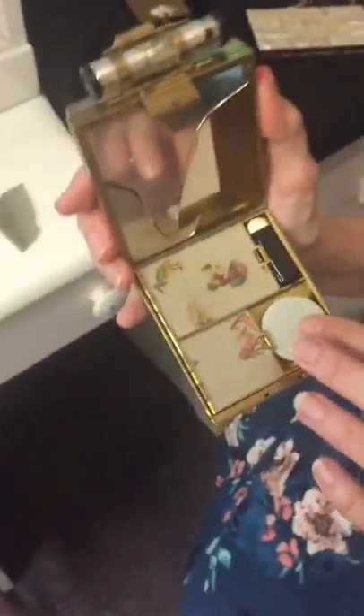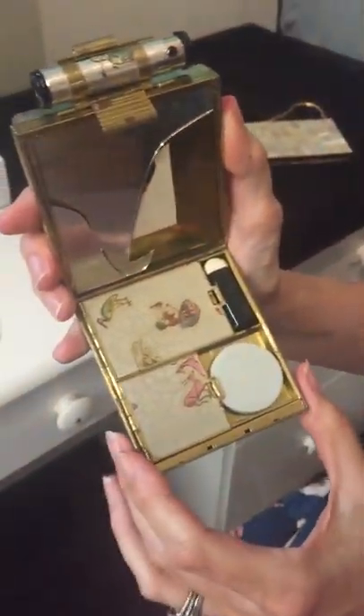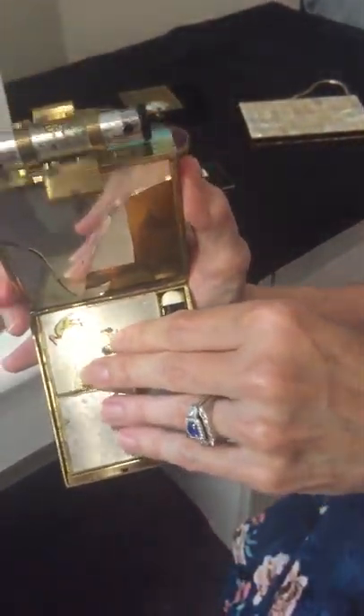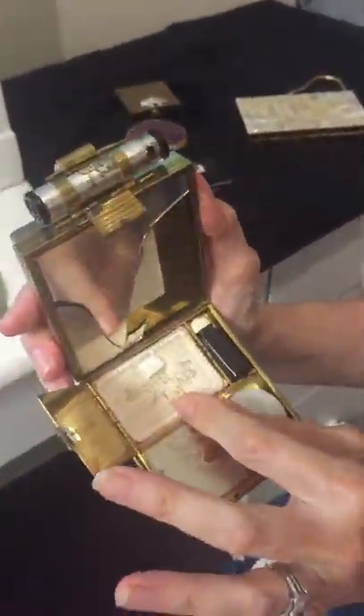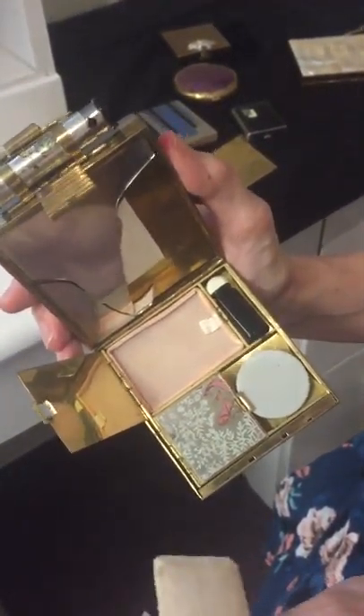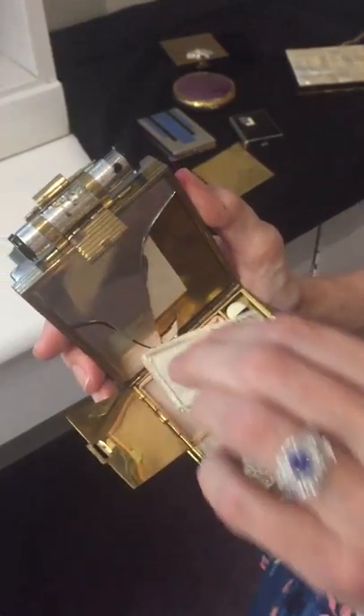This would have been for creams or maybe a cream rouge. Again, a little lipstick holder. And in here there's your powder, and that has a screen — so again, it's a sifting format for powder as well.